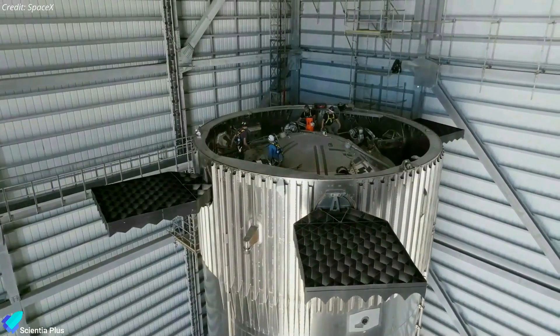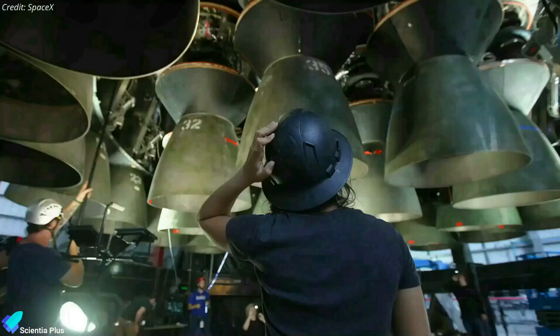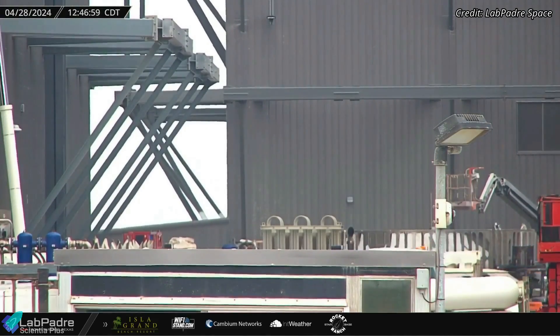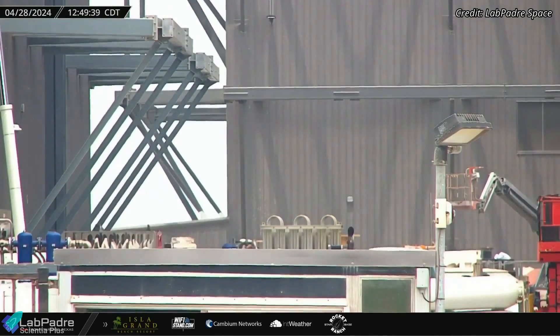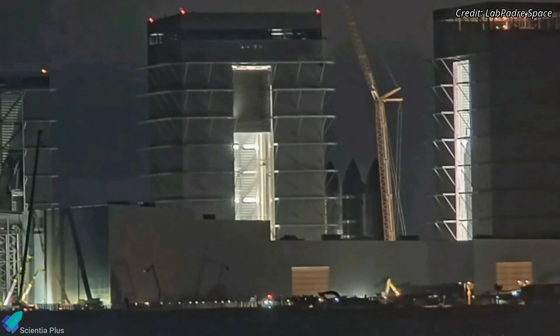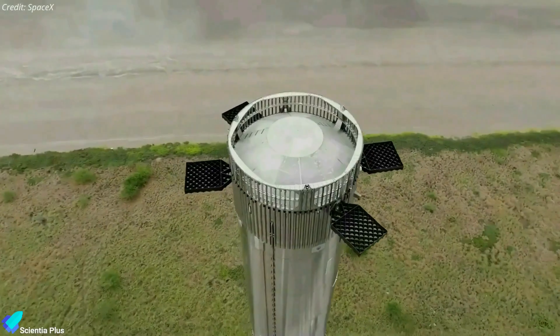Booster 11 is undergoing thorough inspections, checkouts, and assembly verifications on a processing stand inside the Mega Bay. The hot stage ring was recently moved into the Mega Bay for installation on the booster, and it might have already been installed. Visual confirmation is pending due to the Mega Bay's new large door blocking the view.